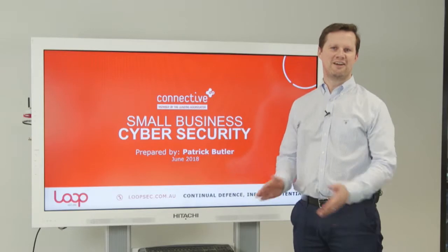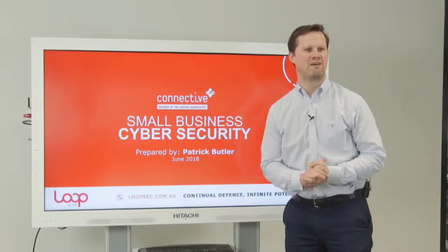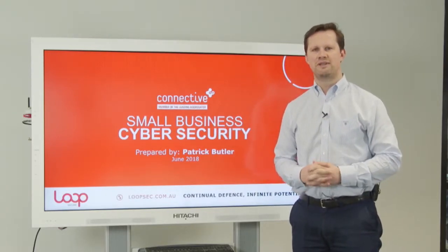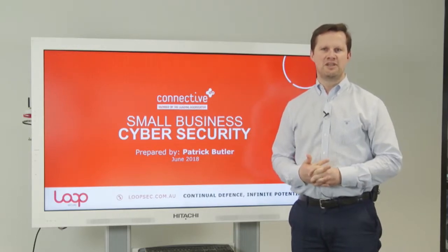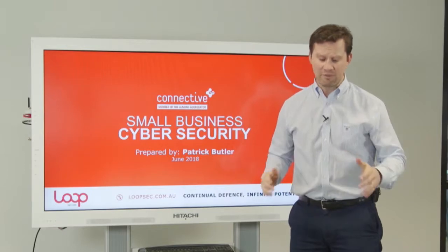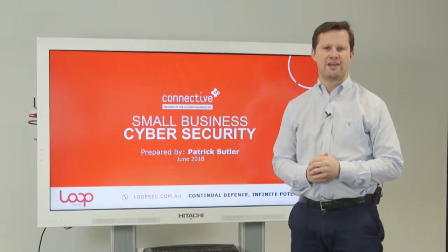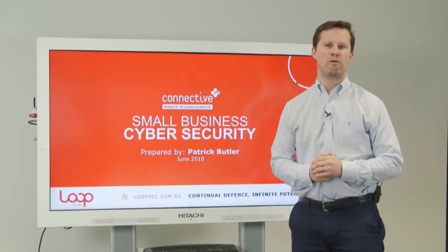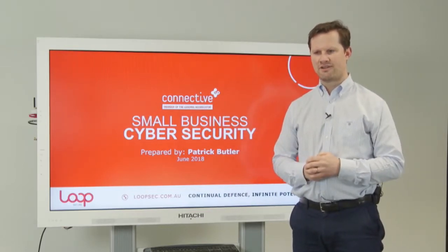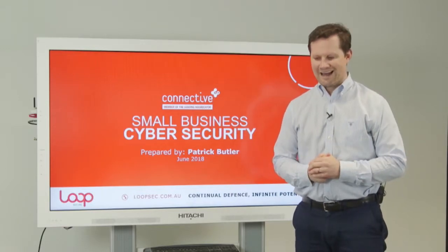Welcome everyone. Today I've been asked to talk about all things cybersecurity — an interesting request from our friends at Connective Broker. Before I go into it, I want to share a little background on us. Loop Secure is one of Australia's leading cybersecurity firms. We've been around since the 80s and we've been working with Connective for a while now.